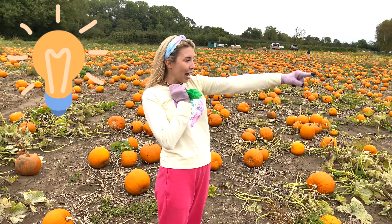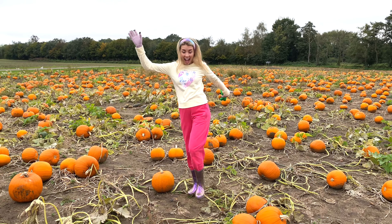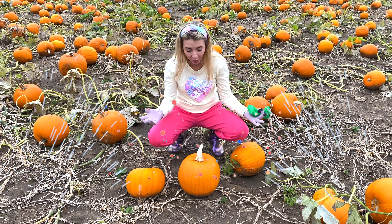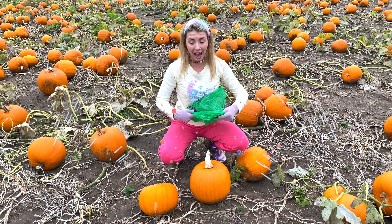I want that one! This is gonna be my pumpkin for Halloween! Better put the pumpkin in my bag.